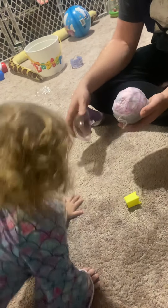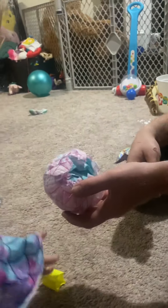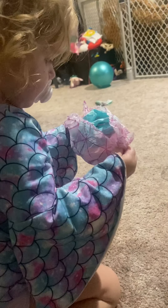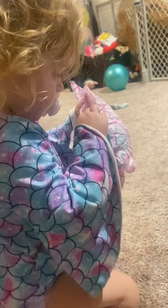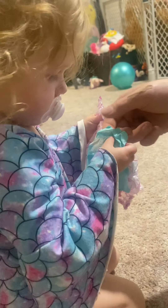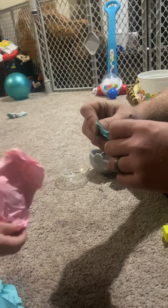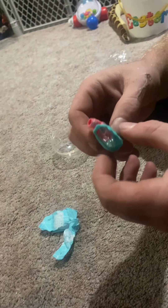Kylie, come on. What's this? Ooh, here you go. Open it up. What's that? Ooh, what is that? Is that an accessory? What'd you get? Let me see. What is that? A shirt. Cute.